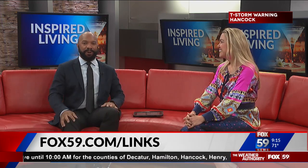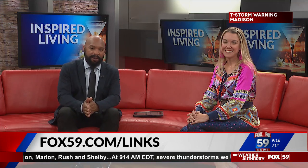Stephanie Groves with Indy Maven, thanks again — great to see you. For a closer look at any of these tasty items, head to fox59.com/links, and you can find the rest of Indy Maven's regular segments in the Inspired Living section on the website.